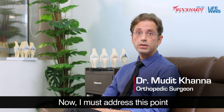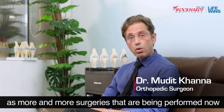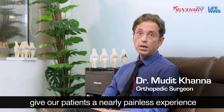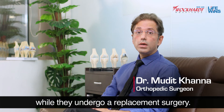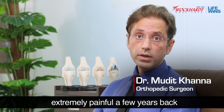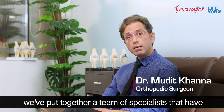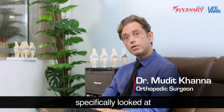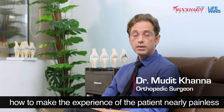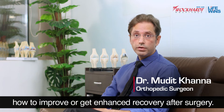More and more surgeries being performed now give our patients a nearly painless experience while they undergo a replacement surgery. This procedure used to be extremely painful a few years back, but over the last few years we've put together a team of specialists that have specifically looked at how to make the experience nearly painless and how to achieve enhanced recovery after surgery.